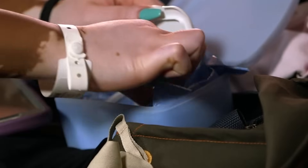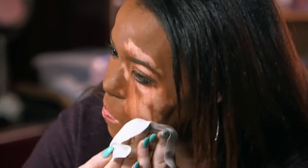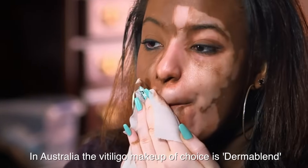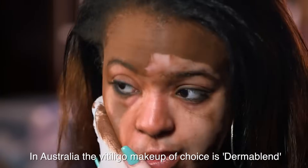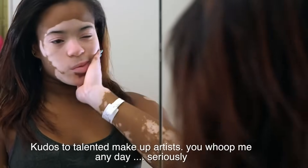Never underestimate the power of makeup, because with a good makeup artist they've got skills far beyond what I have. They can color match your skin to actually cover the areas of vitiligo to a point I cannot even contemplate achieving with repigmentation. In Australia the makeup of choice is called Dermablend. Color matching is very important so you need a makeup artist who is excellent at it — you can see from this video the before and after color match is absolutely spot on.